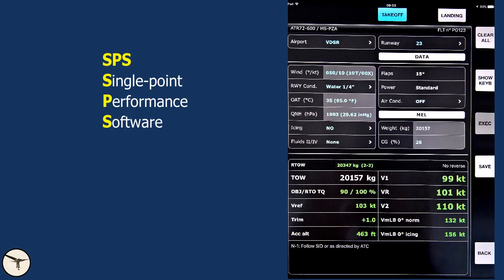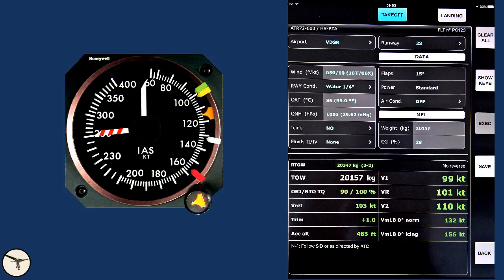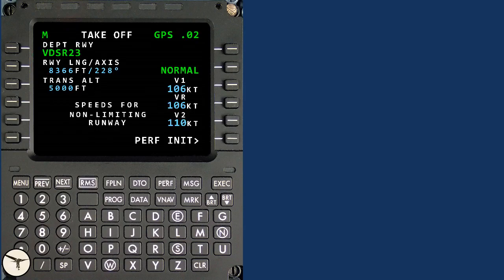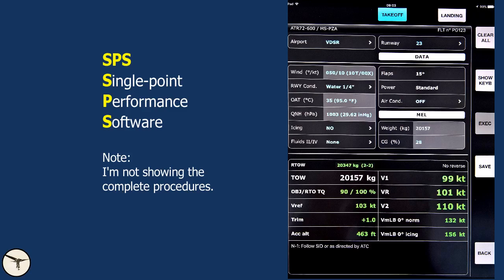Before takeoff, we calculate the takeoff speeds. We run the RV2 based on aircraft weight and current conditions. In an EFIS cockpit, the takeoff speeds are marked with colored bugs on the airspeed indicator. In a glass cockpit, it is the FMS, the flight management system, that computes the takeoff speeds. All we have to do is enter the weight of the aircraft into the FMS and it calculates the takeoff speeds. Those speeds are NL, or non-limiting speeds. If the runway is performance limiting — for example, you have tailwind, short runway, slippery runway — you need the optimum speeds for the current conditions. To calculate those speeds, we use a software called SPS, single point performance software.